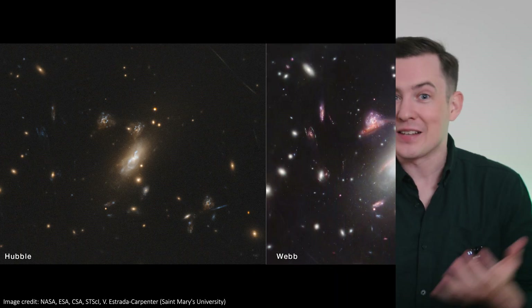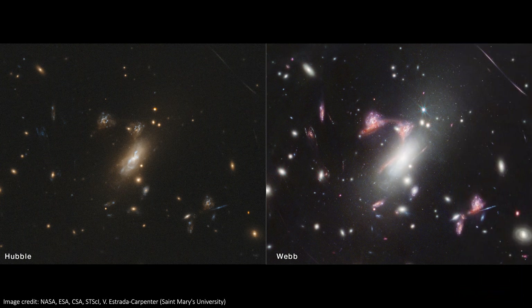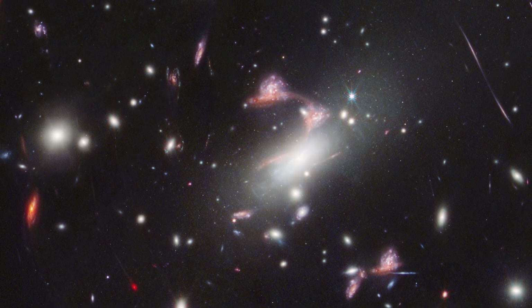JWST, on the other hand, has a much larger mirror to collect more light and is sensitive to infrared light, which is much better at travelling through dusty regions unaffected and can reach our telescope much easier. The new JWST image shows many, many objects that just aren't visible in Hubble's image, and many of the galaxies that are in both are much, much brighter in the JWST image.